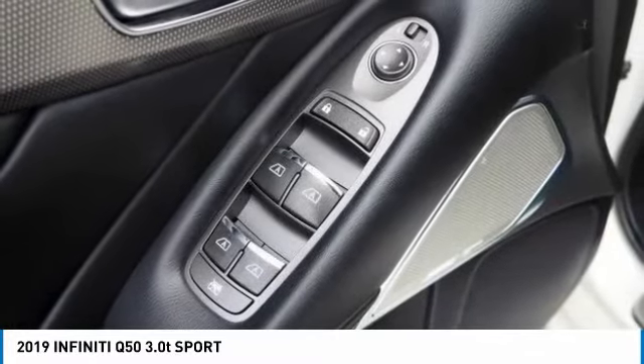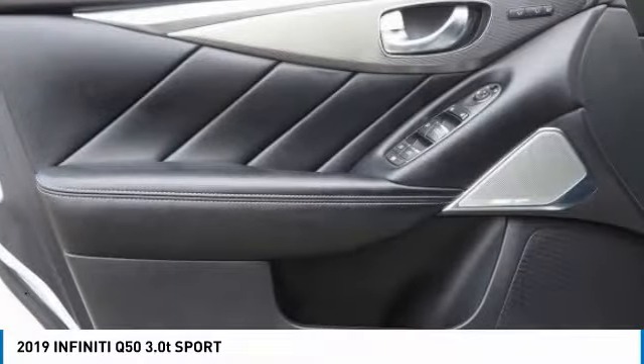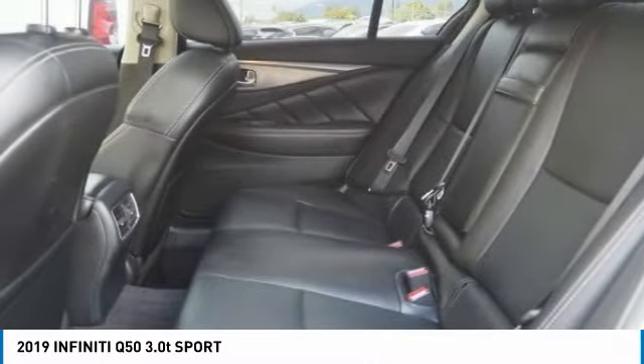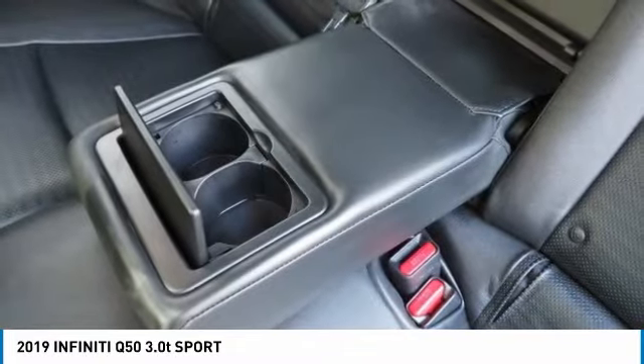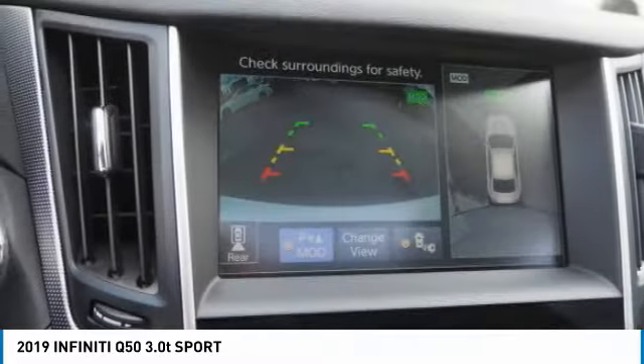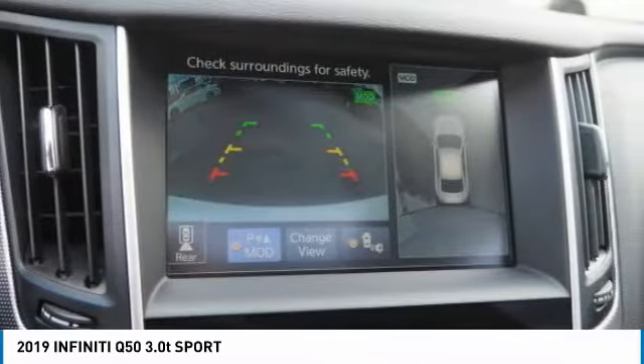Turbocharged, heated mirrors, aluminum wheels, brake assist, daytime running lights, fog lamps, rear wheel drive, integrated turn signal mirrors, front performance tires, rear performance tires. Your new ride is just a phone call away.